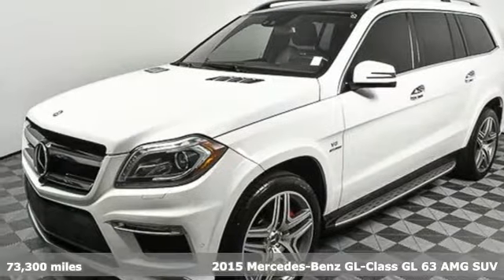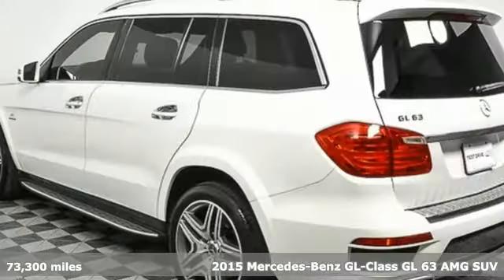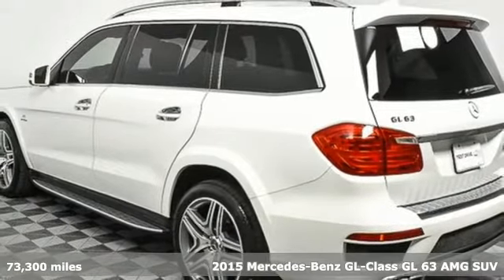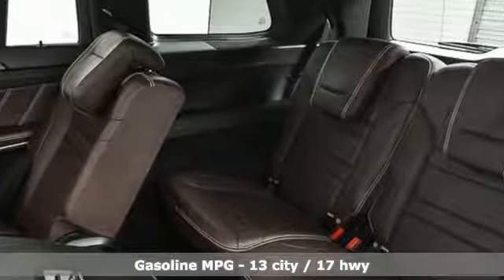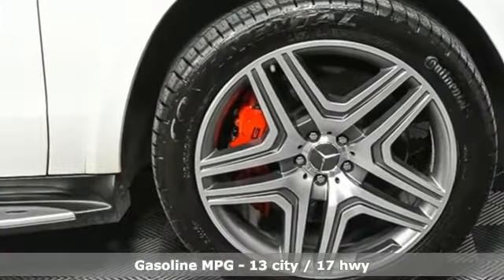It's a 2015 Mercedes-Benz GL Class. With its chiseled muscle, it would be easy to dismiss this GLS Class's presence as mere swagger. But from behind the wheel, its agility will give you something even more valuable: confidence.